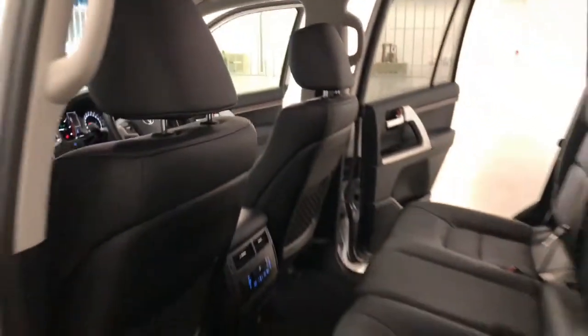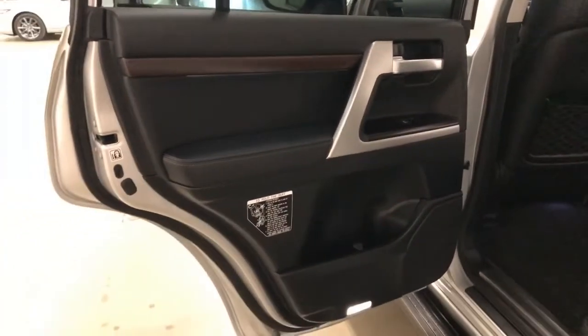It requires a service every six months or 10,000 kilometers, whichever comes first.